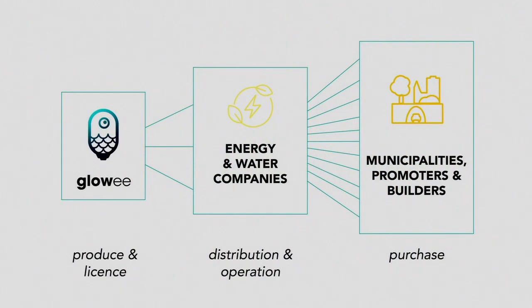To achieve that mission, we decided to focus on light installation and supply markets. Exactly like solar companies did, we are partnering with energy providers. We license to them our technology, and they operate the system. For them, it's a great new business opportunity, and for us, it's an amazing way to scale.